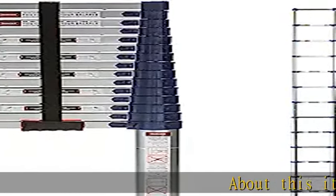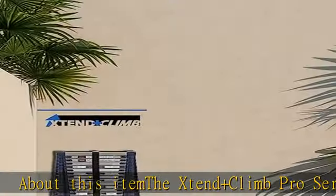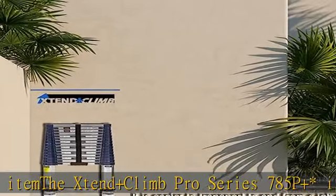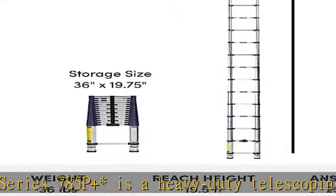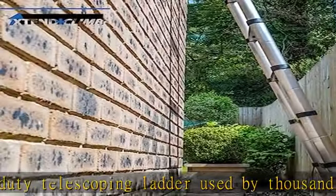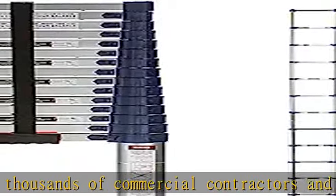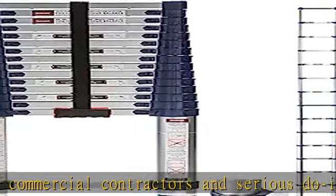The Stand and Climb Pro Series 785P+ is a heavy duty telescoping ladder used by thousands of commercial contractors and serious do-it-yourselfers. As Stand and Climb's tallest telescoping ladder, it opens by the foot to 15.5 feet and retracts down to 36.5 inches, making it great for the highest and hardest tasks on the job.